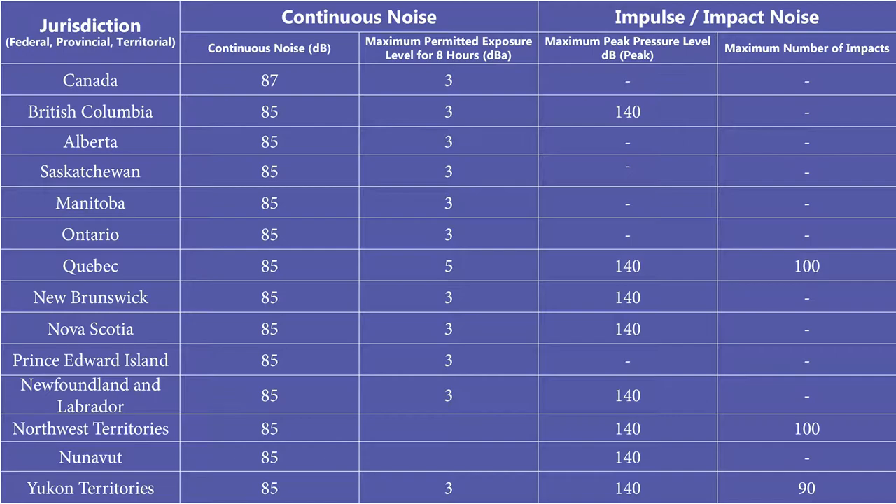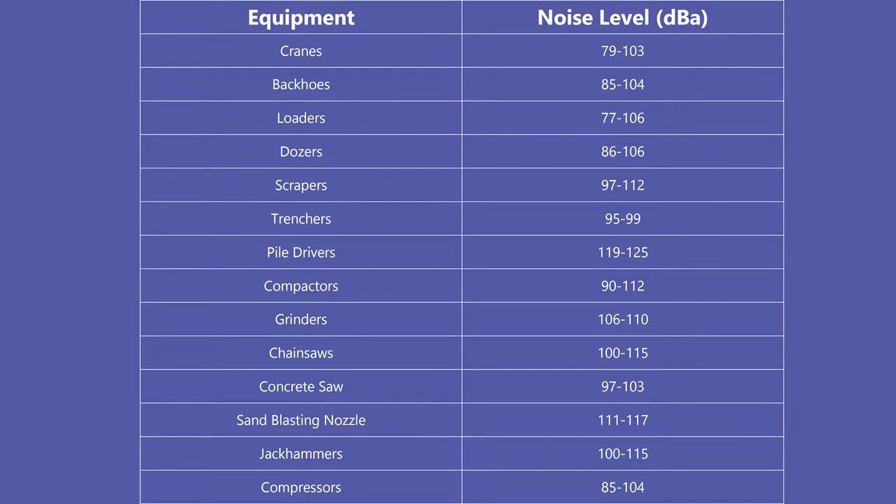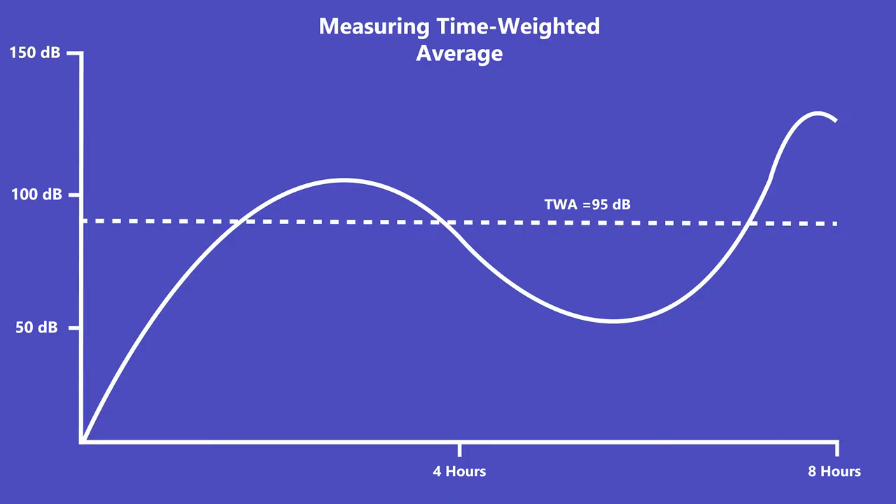The next consideration is your work site and job tasks. You need to think about: do I need easy communication while wearing hearing protection? What kind of machinery is operating around me? What are the noise levels? On a job site, you typically get a noise analysis before everything gets up and running — they analyze the noise level over a weighted average of about eight hours to figure out the general noise level on site, accounting for peaks and variations, like shoveling versus extended jackhammer use.